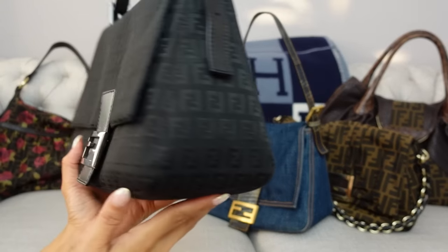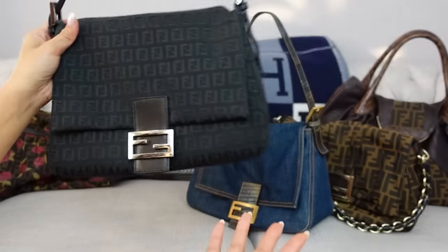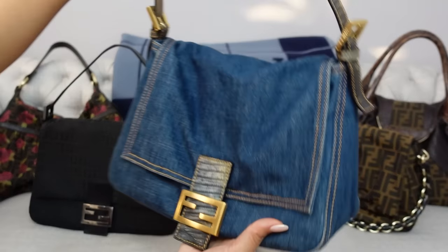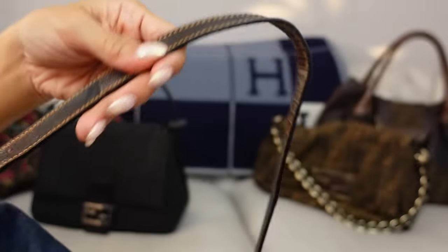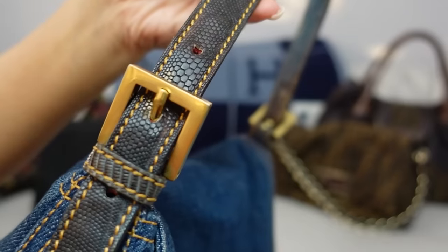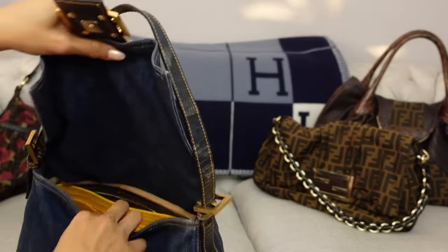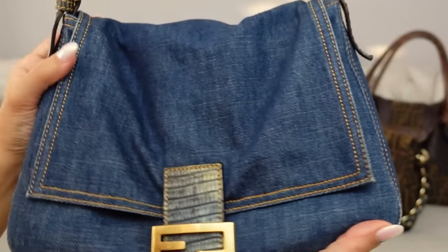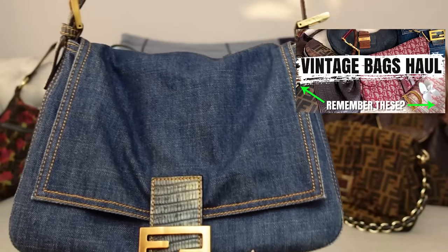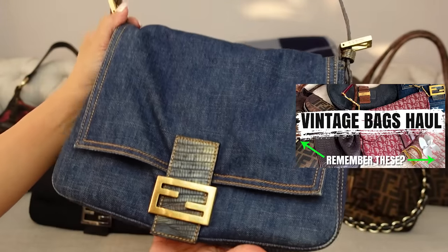I liked the Mama bag so much that I got it in denim. This is the Fendi Mama bag in denim with this really cool bluish lizard detailing on the flap and on the shoulder strap — it's a greenish blue lizard or snakeskin, with yellow gold stitching. I also have a yellow Samorga organizer inside to keep its shape because this bag was super slouchy when I first got it. I got this from a vintage reseller as part of an entire vintage bags haul — check that video out if you're looking for my recommended resellers.